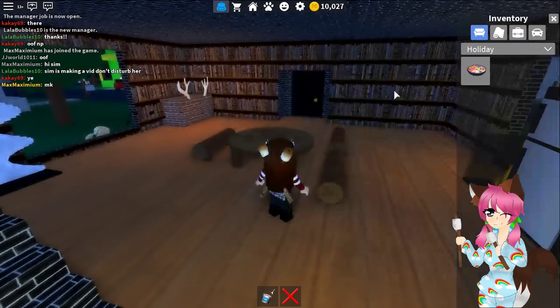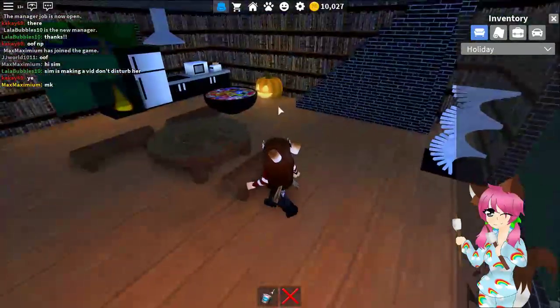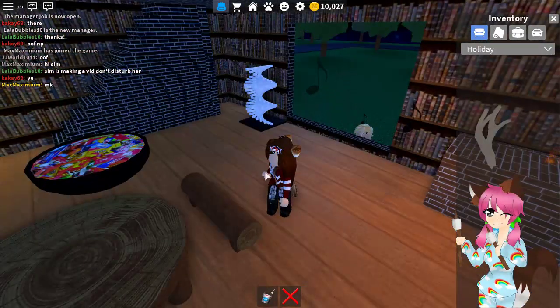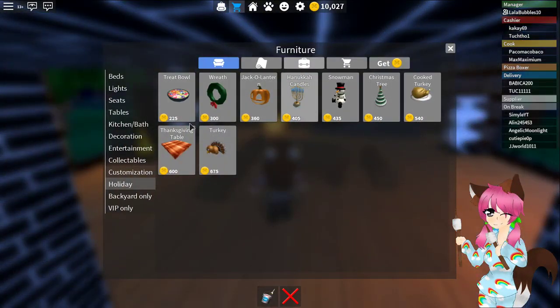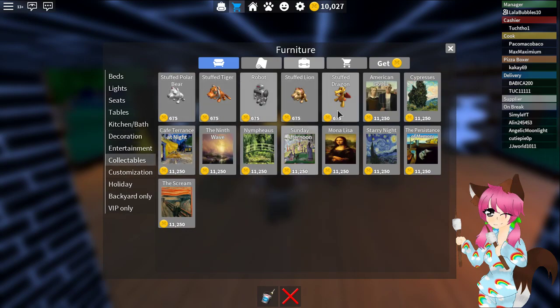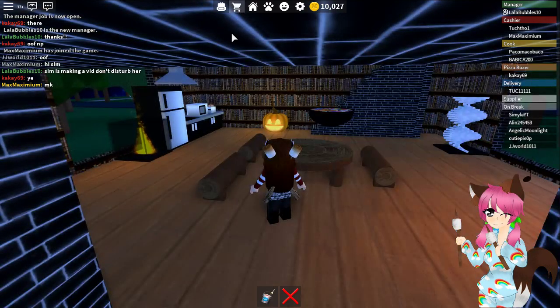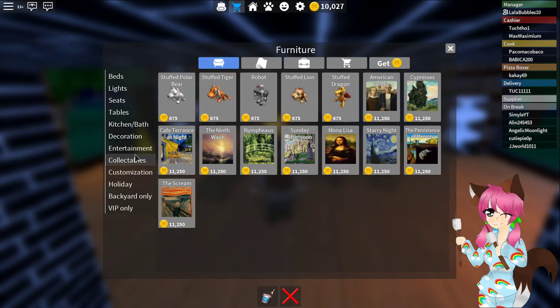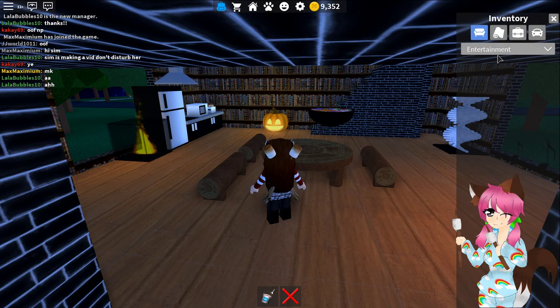Maybe we can get a bowl of candy so people can enjoy it. It's floating — oh wait, how do I do this? Things are going a little bit wrong but it's okay, we're just gonna work with it. Maybe we can get some paintings — oh, we don't have enough money. These are really expensive!